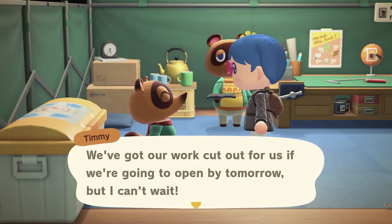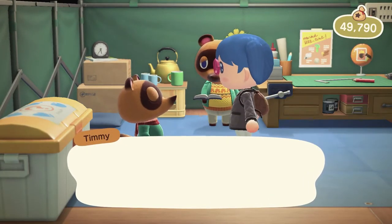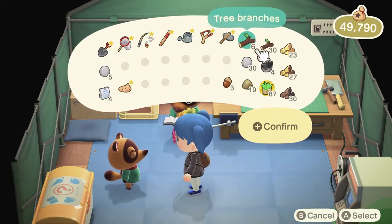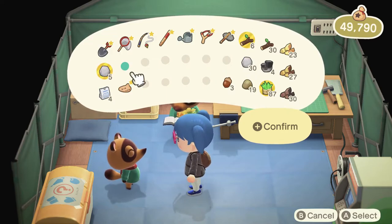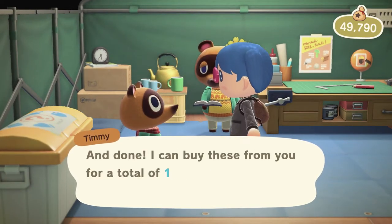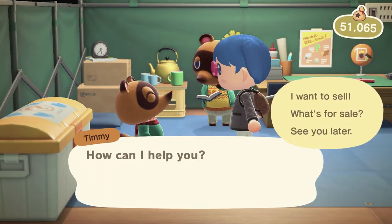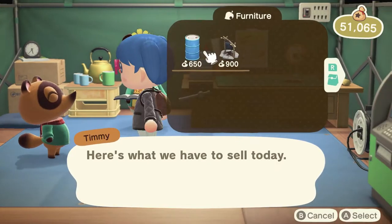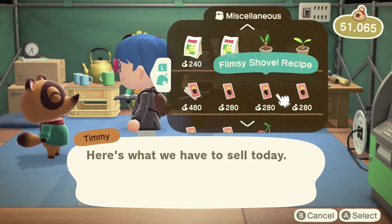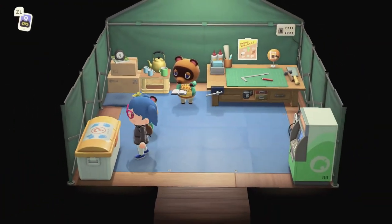We put up the shop construction kit — we've got our work cut out for us if we're gonna open by tomorrow, but I can't wait. I'd like to see what you're selling as well — what's for sale? An oil barrel or a campfire cookware, or some recipes that I already have. Nothing interesting — I assume once the shop actually opens there'll be better stuff for sale.